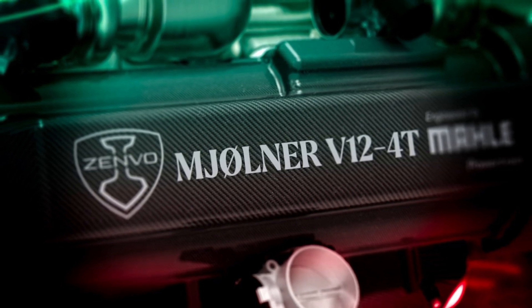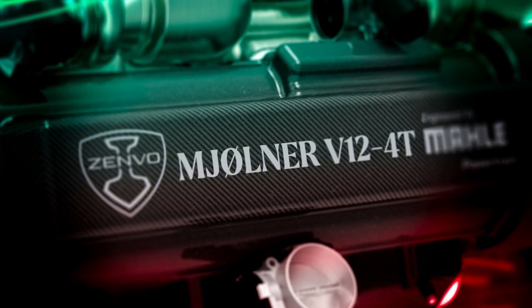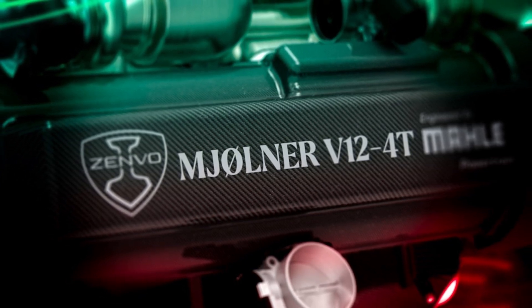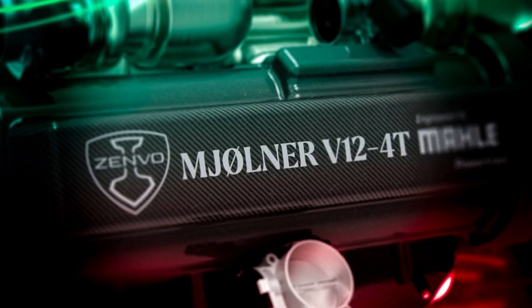As you can see, it's called the Mjolnir V12, which could either be a reference to the Norwegian soccer club or, more likely, an alternative spelling for Mjolnir — the name of Thor's hammer in Norse mythology.